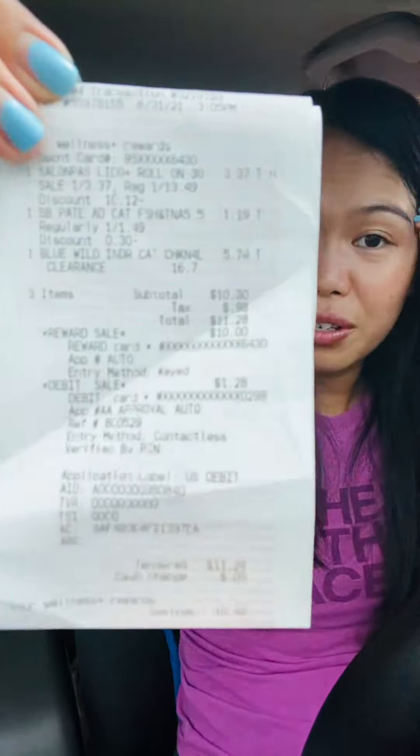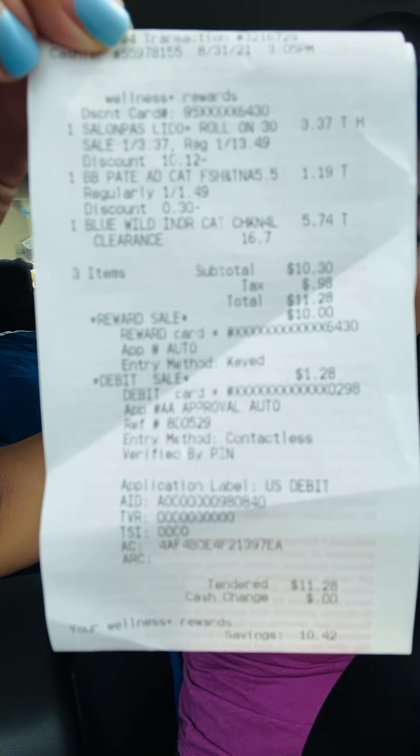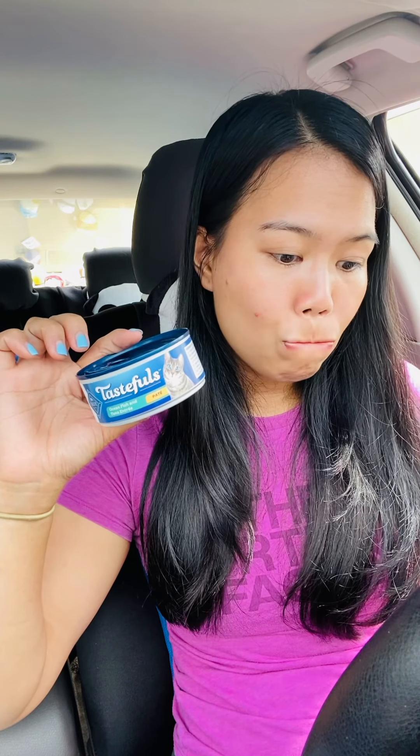I'm going to submit my receipt to Fetch after I film this. Here's the receipt — my subtotal was $10.30, tax was $0.98, total $11.28. I thought I had $11 in bonus cash but it turned out I only had $10 — weird how my app showed $11 but at checkout I only had $10. So I rolled $10 in bonus cash and paid $1.28 out of pocket. If I hadn't picked up that pâté I would have only paid nine cents.